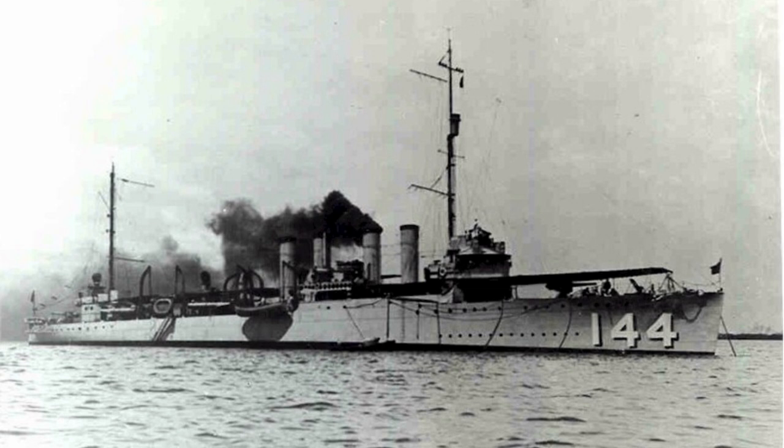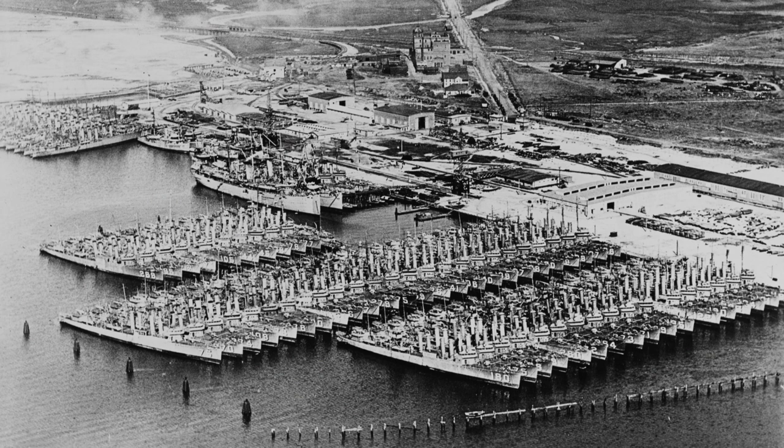Her role expanded as the U.S. entered the war, and she escorted convoys across the North Atlantic. After the war, Upshur served as a plane guard and target vessel before being decommissioned in November 1945 and ultimately scrapped in 1948.